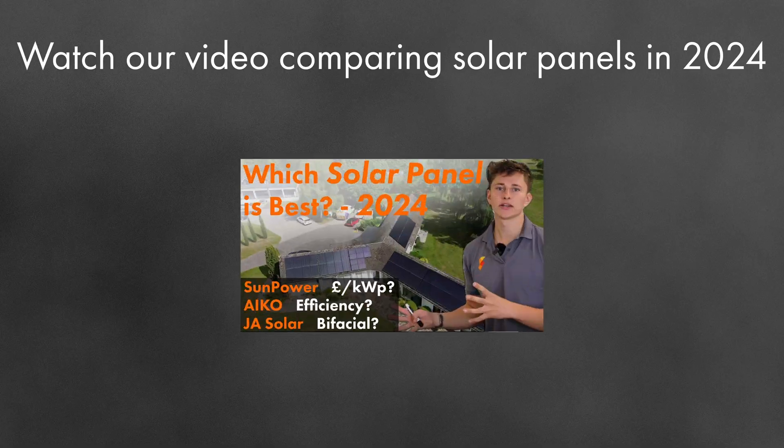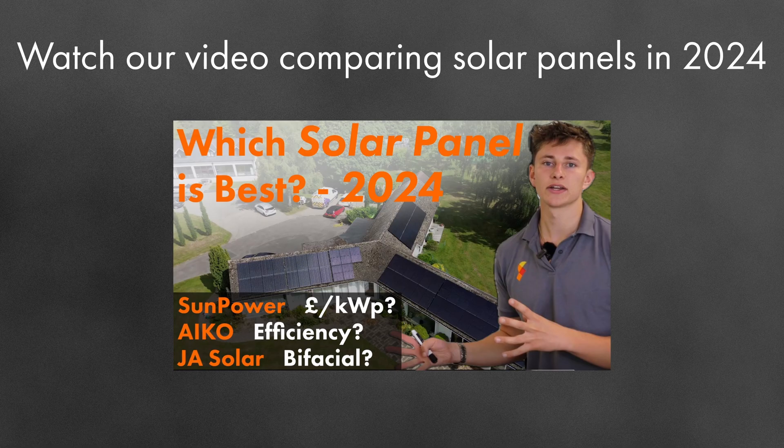There are some technologies, such as thin film panels and bifacial panels, that can help in low light conditions. Ultimately, the panel that boasts the highest efficiency is going to be the best choice for British weather. The more efficient the panel, the more light will be turned into electricity by the photovoltaic effect.